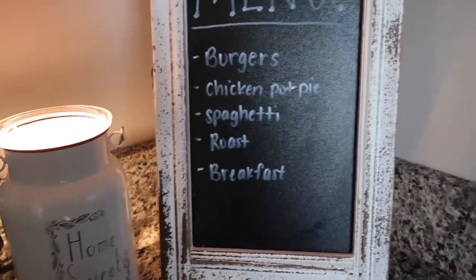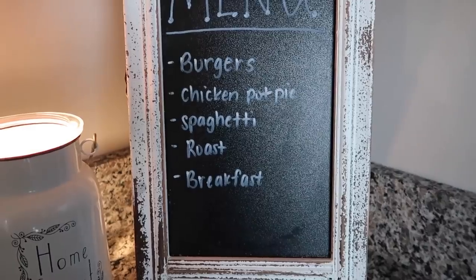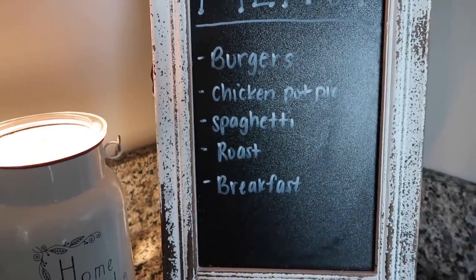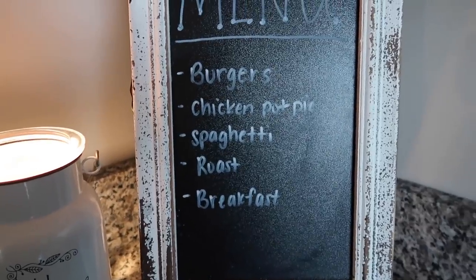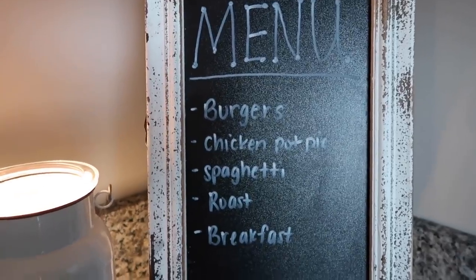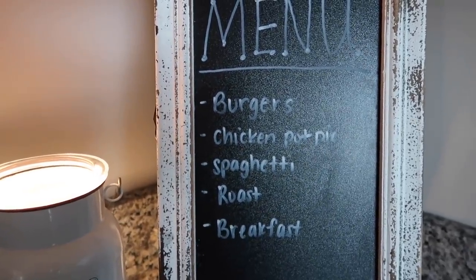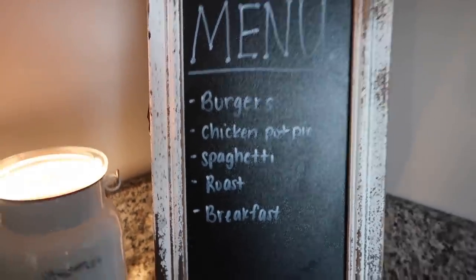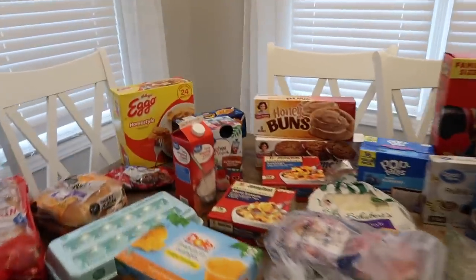We're gonna make this chicken pot pie recipe someone sent me, and then spaghetti, which I had on the meal plan last week and we didn't get around to fixing it. Delaney requested roast so I got a roast to fix, and we're gonna have breakfast for dinner — we always have stuff for breakfast ready to go. That is our menu for the week.